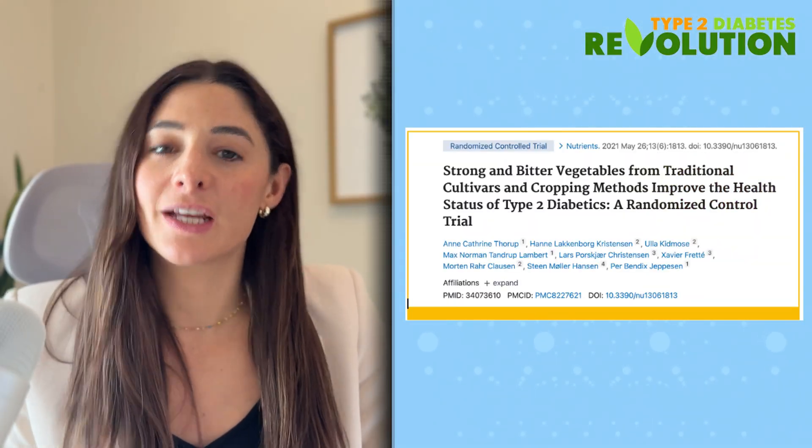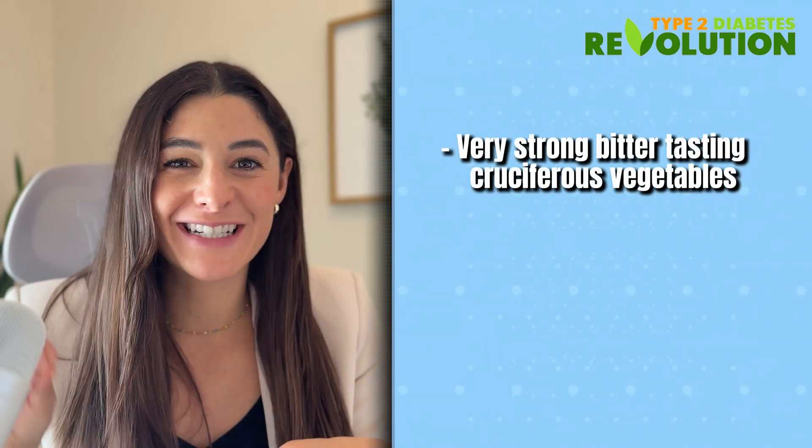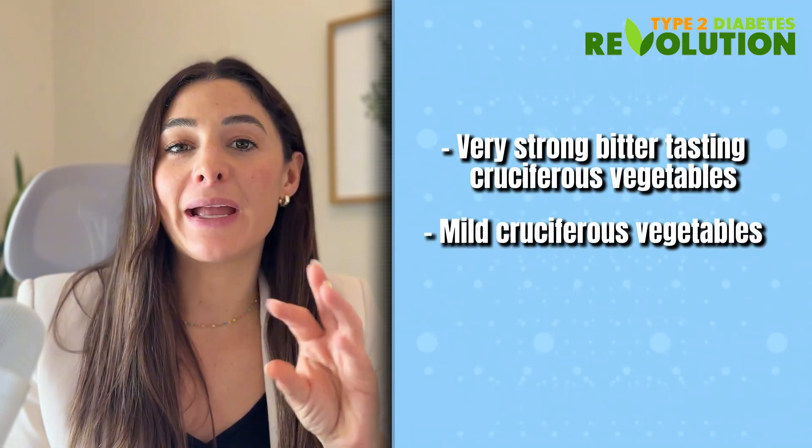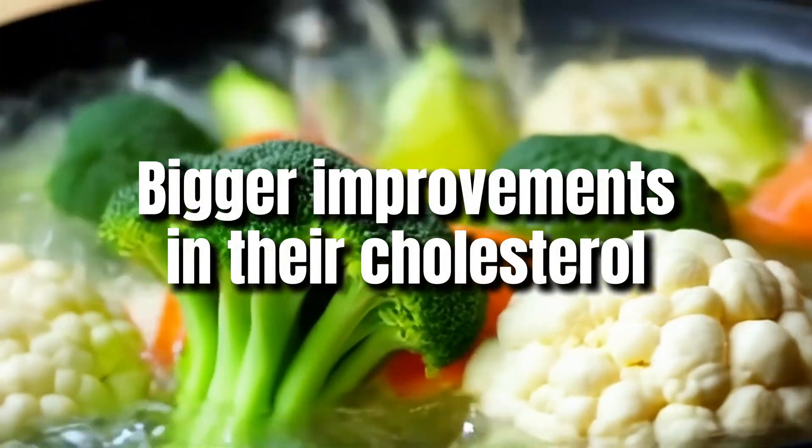There's also a really interesting 2021 trial that divided people into three different groups of vegetables. One group ate very strong, bitter-tasting cruciferous vegetables. Another group ate more mild cruciferous vegetables. And the third group ate more standard vegetables. All groups saw improvements in their blood sugar, but the group that ate the stronger, bitter-tasting vegetables saw four times improvement in fasting blood sugar. They also saw bigger improvements in cholesterol and body fat reduction. So focusing on cruciferous vegetables gives you that extra metabolic edge.